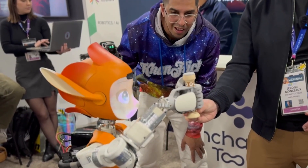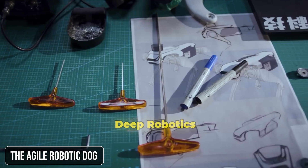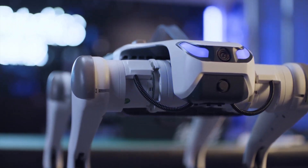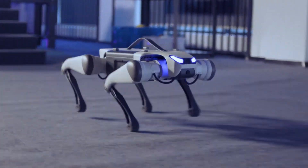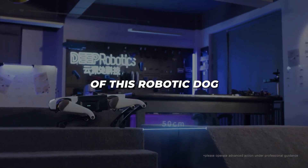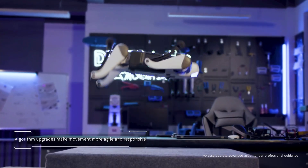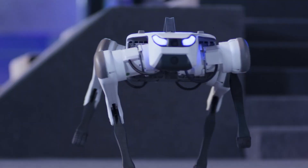Deep Robotics showcased their agile robotic dog, and it's not your average canine companion. This mechanical marvel can navigate challenging terrains, climb hills, and overcome obstacles up to 80 centimeters high. Its advanced sensors and cameras allow it to create real-time maps, making it an essential tool for industrial inspections and emergency response. The capabilities of this robotic dog represent a new frontier in robotics, where machines can adapt to and interact with complex, unpredictable environments. How will robots like this change the way we approach dangerous or inaccessible areas?